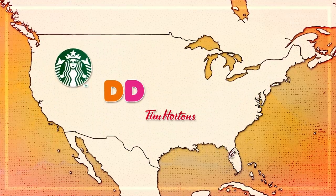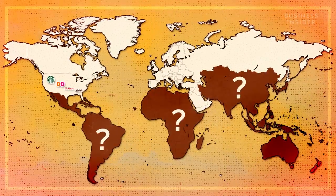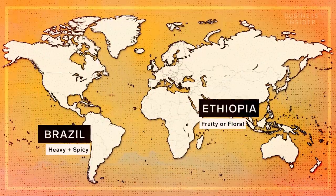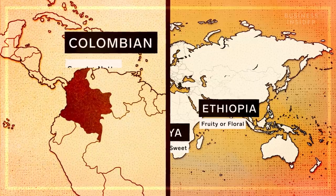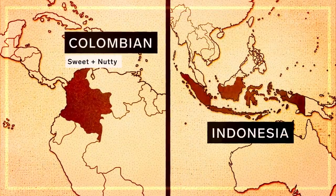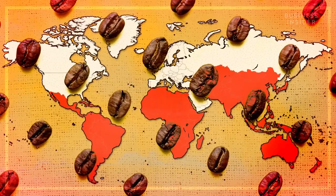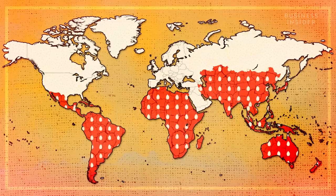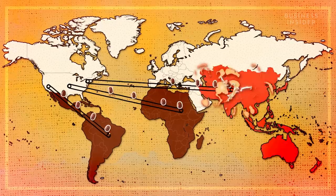If there's one thing these companies have in common, it's that they source beans from a lot of different countries. But why? Well, it starts with flavor. Geography can actually greatly affect the taste of coffee beans. Colombian coffee, for example, tends to be sweet and nutty, whereas coffee from Indonesia often tastes more earthy. The second reason is risk, which there's a lot of when it comes to growing coffee. Droughts and bug infestations are common and can easily decimate a country's harvest, so companies source from different countries to prevent a sudden drop in supply.